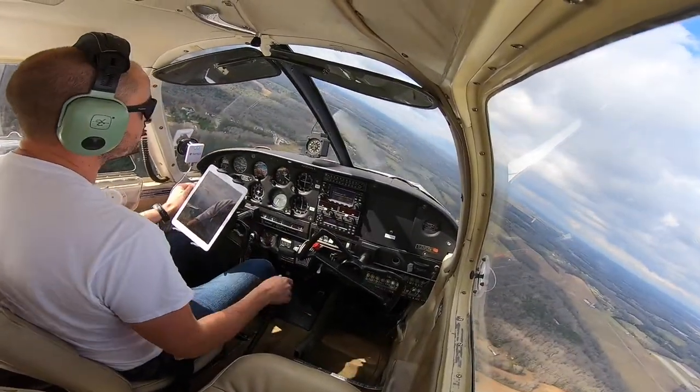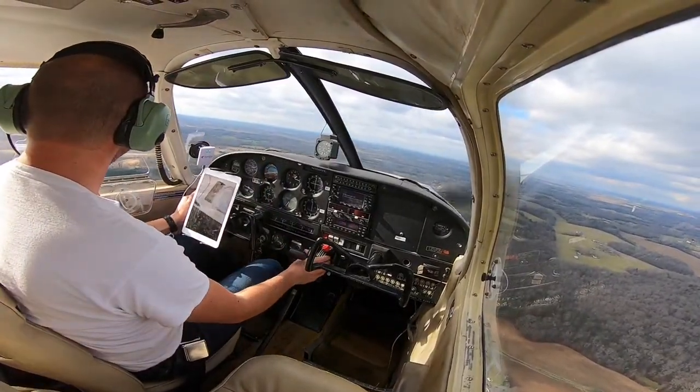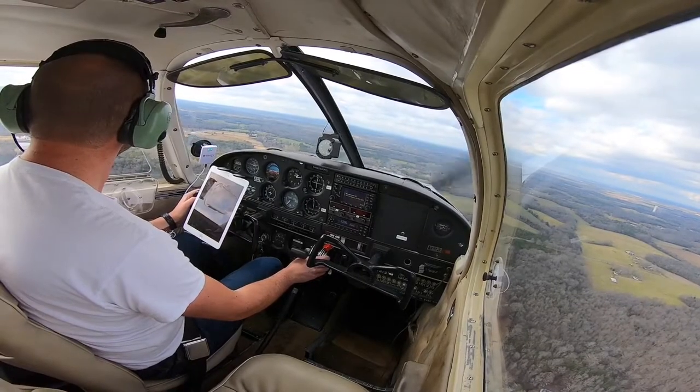Flaps two. We're up, still a little fast. No one on downwind, so it's just me. Just me and the runway and the aircraft. We're actually set up pretty good here. Let's turn final.